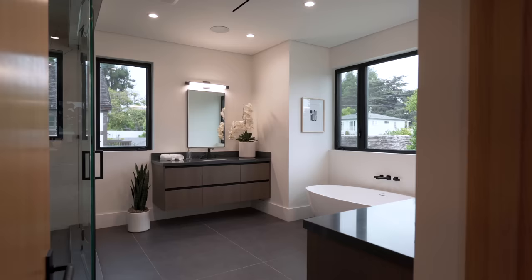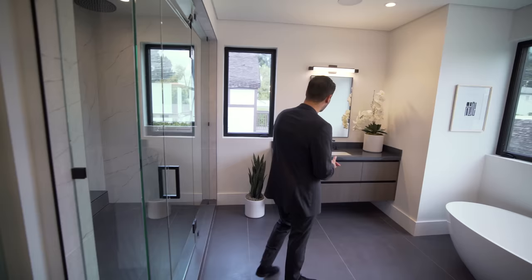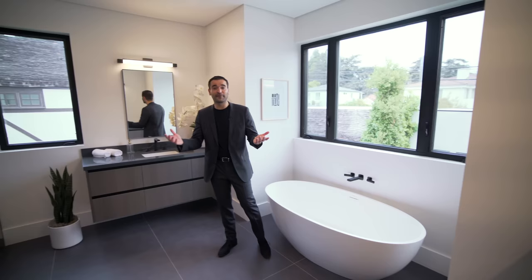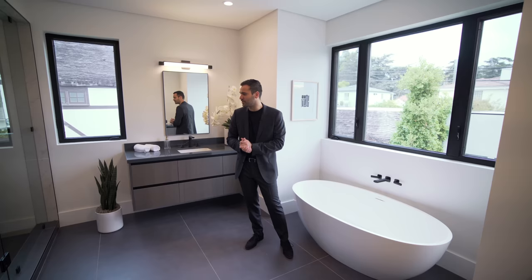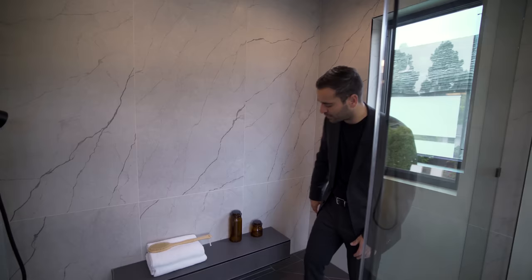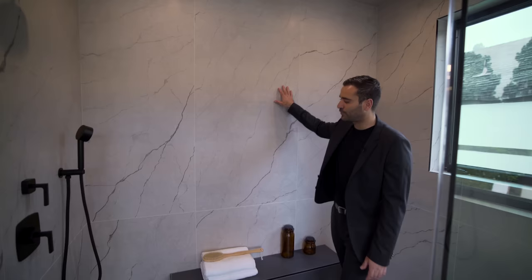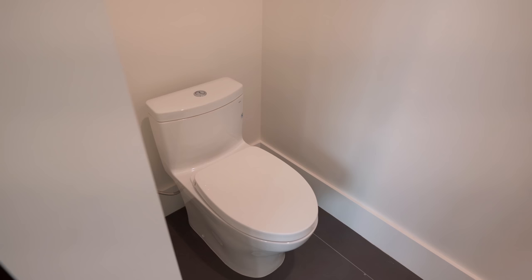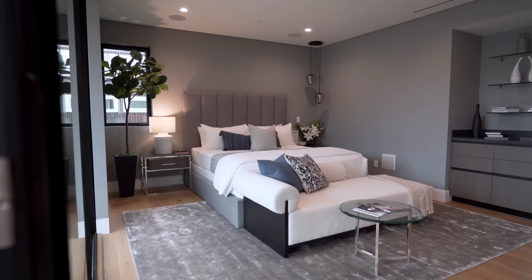The master bathroom is a great size with double floating vanities on each side. There's a freestanding tub with a casement window bringing in lots of natural light — in fact there are several windows in this bathroom. Going further is the massive walk-in shower with the same floor tiles, a nice bench design, a hidden drain, large slab tile walls, a rain head, and a steam inlet. Last part of the bathroom is a water closet.